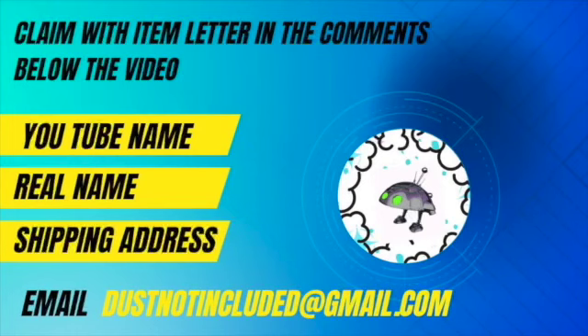Don't forget — if you saw an item you liked, you can claim it in the comments below the video with the letter given for that item. Don't forget to email dustnotincluded@gmail.com right after with your YouTube name, real name, and shipping address. Till next time guys, have a great day!